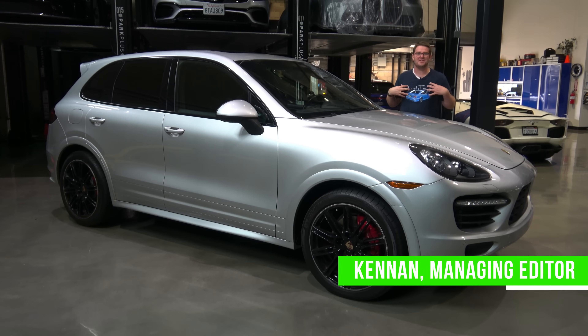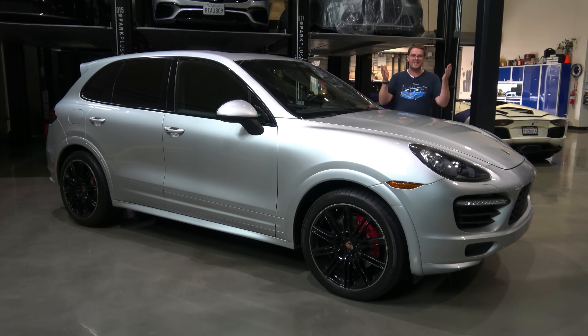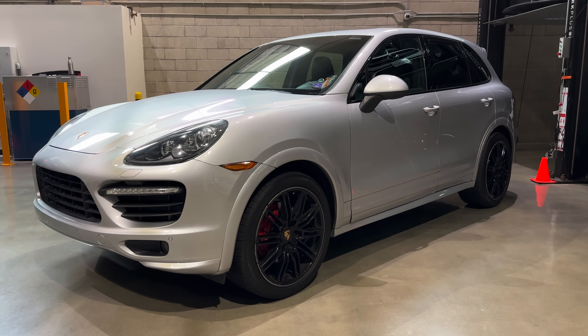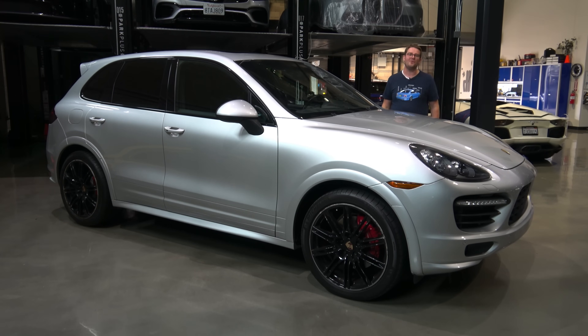Hi everyone, I'm Kennan from Cars and Bids and today we're at Westside Collector Car Storage here in Los Angeles, California, Matt Ferris' place. Today we're taking a look at the 958 generation Cayenne — but it's not just any Cayenne, it's a GTS model. In today's video we're going to be discussing all of its facts and figures. First we'll begin with a general look at the Cayenne and where it fits into Porsche's past, then we'll get nerdy and talk about some of the technical details, and then we'll take this thing for a drive. Let's get started.